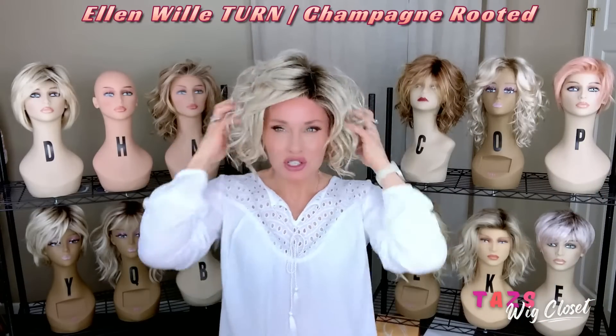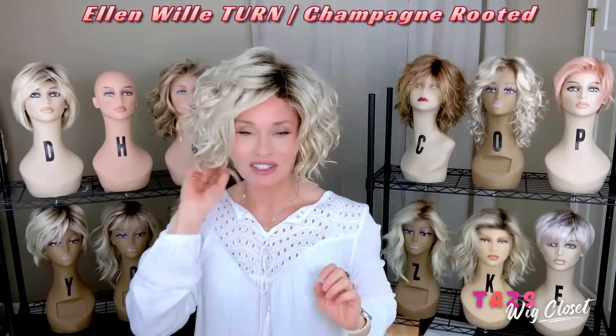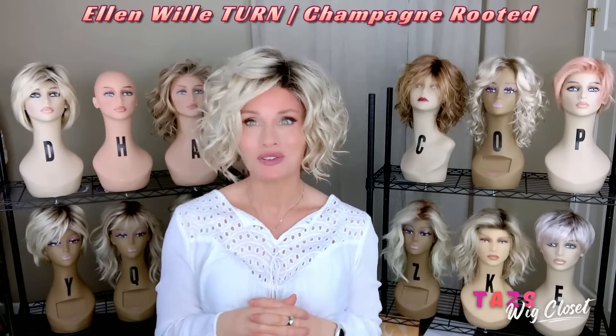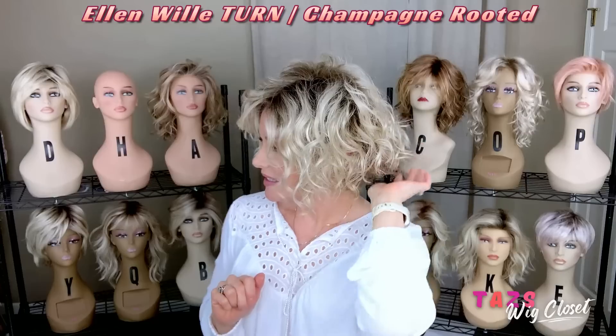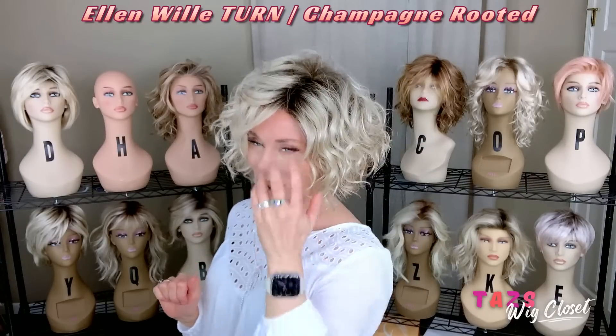Here is another short style that I can't get enough of, especially in the summer. This one is Ellen Villa's Turn in the color Champagne Rooted. This made my favorites list a few years back and I'm still loving it. It features a lace front, left monofilament side part, lots of choppy beachy wave that beautifully frames the face. It's a nice short off-the-collar look with a slight graduation.